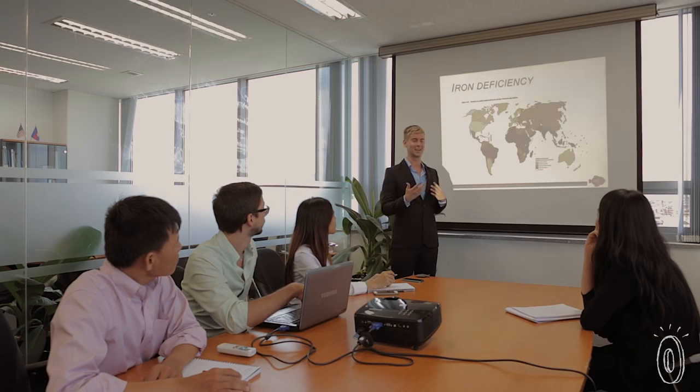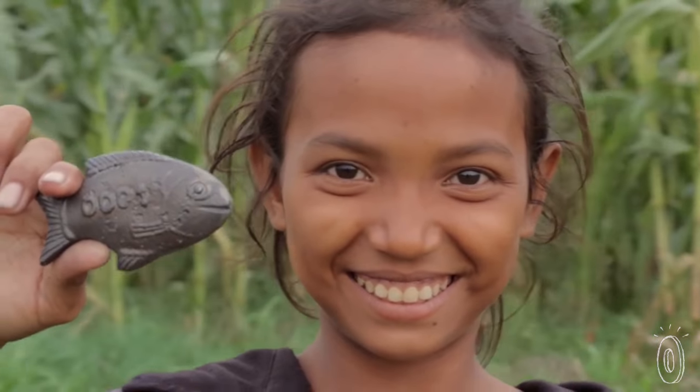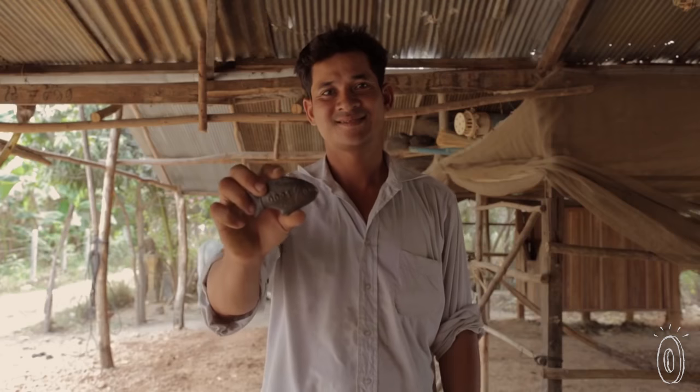Our dedication to being socially responsible has earned us B Corp Certification, which is an international certification assigned to corporations who are committed to doing good. We won't rest until iron deficiency is a thing of the past.